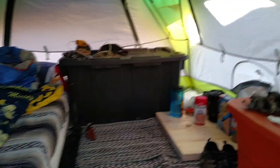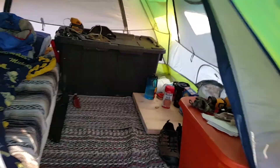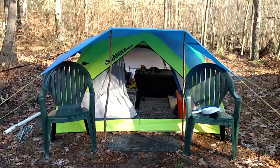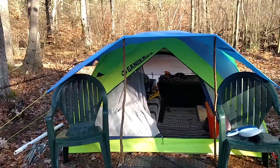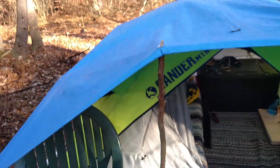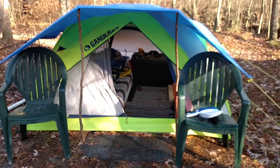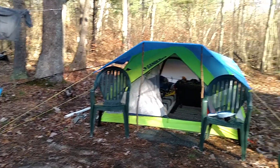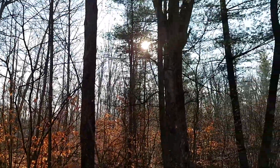Thought I'd show you what's up. Got the teepee in the back there. Definitely like the self-made vestibule here, it's kind of nice. Although I noticed this morning it looks like my tarp ripped, so time to get a new tarp. Good thing we're closing camp up for the year.